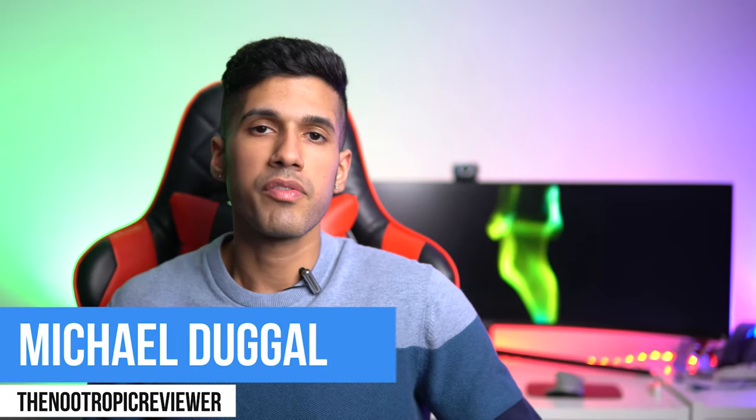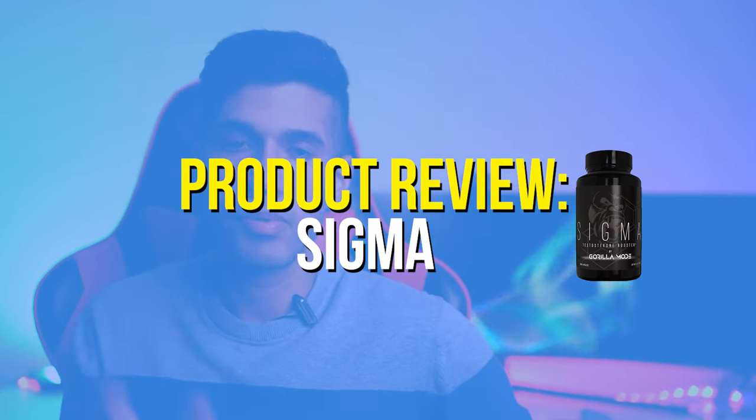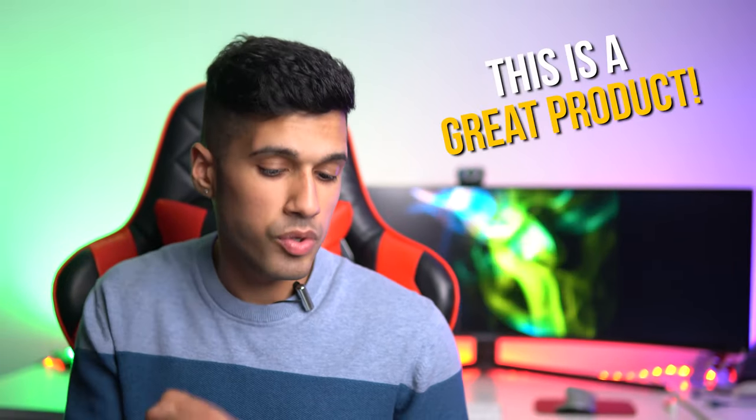Hey everyone, this is Michael Dugal, the nootropic reviewer. During this video I'm going to do a product review of Sigma, which is one of the most popular testosterone boosting blends. Just up front, I think this is a really good product for the price — I would rate it a 9 out of 10. What really separates this product from some of its competitors is the ingredient formula.